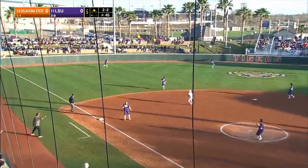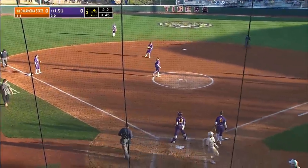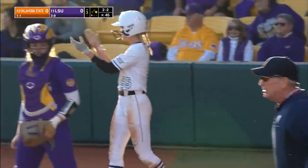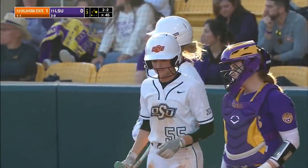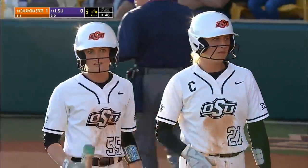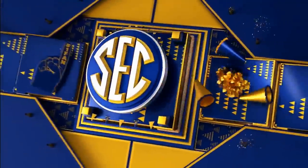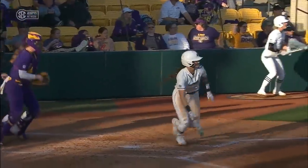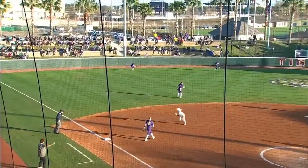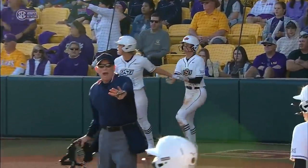A liner to left field — that is trouble. It's down in the gap. A run will score as the ball is thrown back to second base by Savannah Stewart. Kylie Naomi lines one to left and Oklahoma State has scored for the first time this weekend against LSU. Why was that runner on second base? Good old-fashioned bunt and a walk. Gorsuch didn't help herself out there. Oklahoma State takes a 1-0 lead.